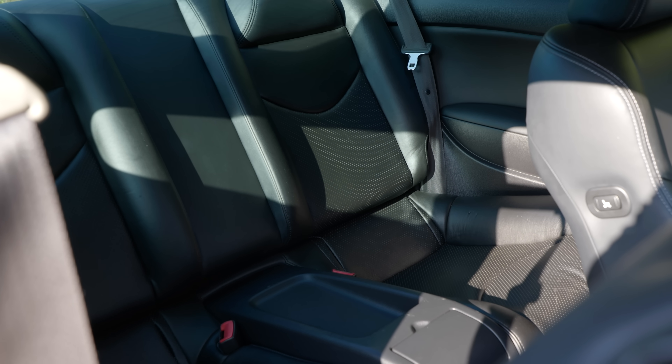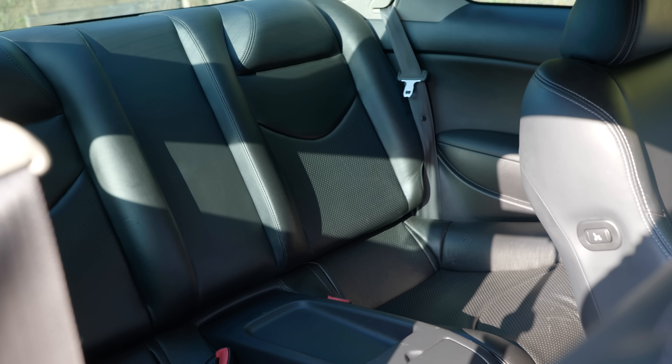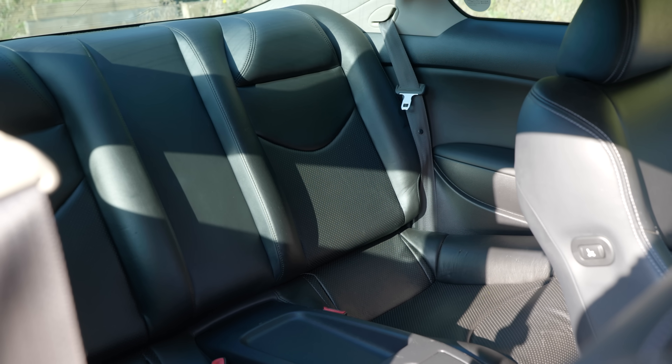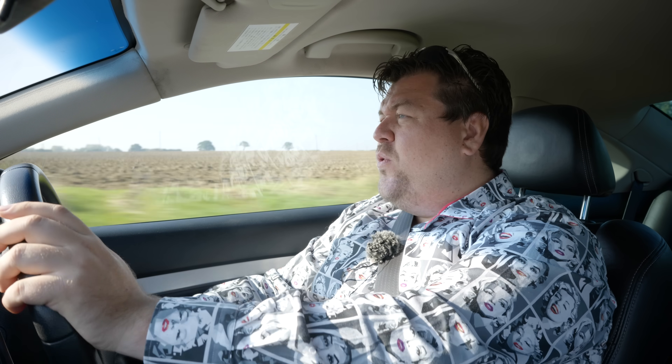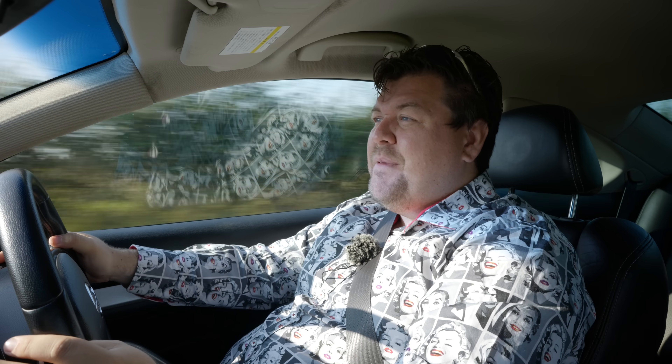As a coupe, your rear seat space is a little bit compromised, but certainly more useful than you'd find in, say, a 911 or a Jaguar XK. It also generally feels quite high quality. Yes, you've got a little bit of vinyl or plasticky stuff up top, but there is enough leather, I think, to keep most people satisfied, including myself.